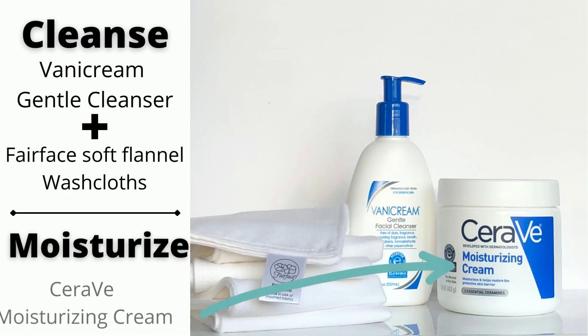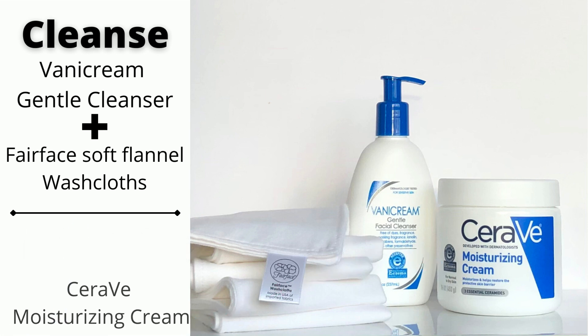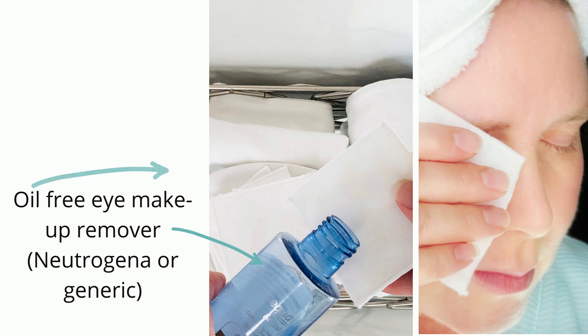My favorite moisturizer is CeraVe's Moisturizing Cream, which seals in much-needed moisture. To remove eye makeup, I love using Fairface Mini Soft Flannel Facial Pads and an oil-free eye makeup remover.